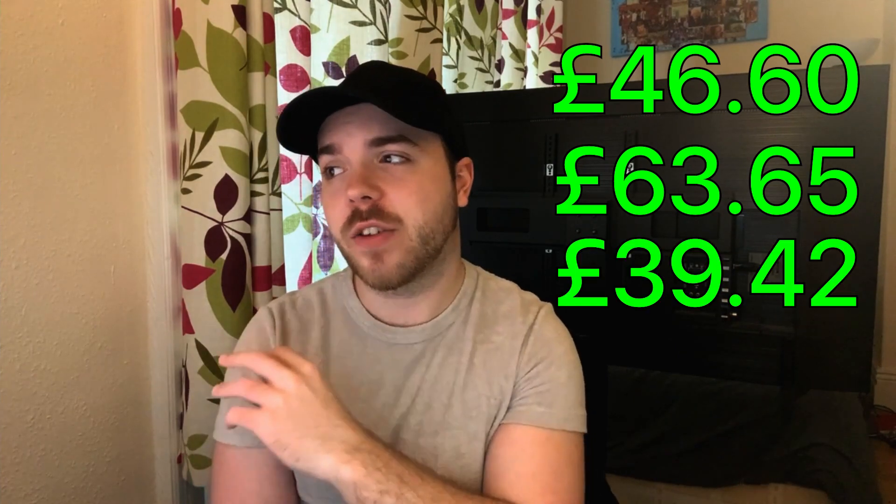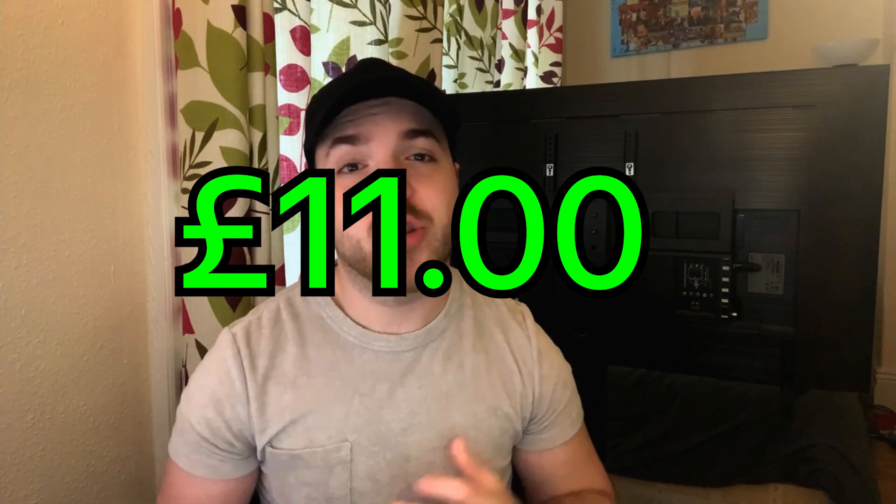In my first month working for Appen I made £46.60. The second month I made £63.65. So far this month, only at the 15th, I've made £39.42 — partly because a fuller project came up where I worked a few hours. In total I spent 13.4 hours working, which works out to approximately £11 an hour. Not awful at all.